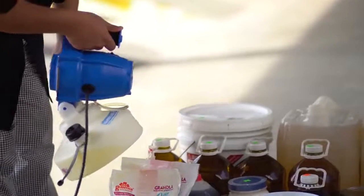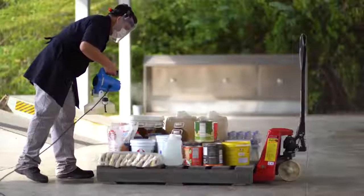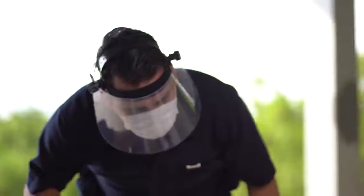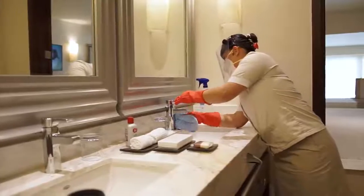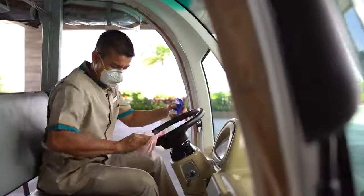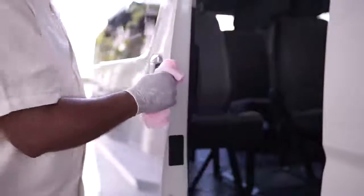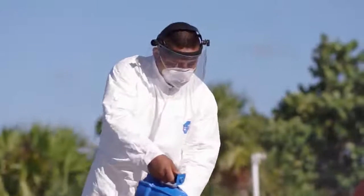All products delivered to our resorts, including food items, beverages, and laundry, and including their transportation vehicle, undergo a thorough disinfection operation upon arrival. As you can see, our Purely Palace program is thorough, with dozens of sanitation procedures implemented throughout all of our resorts, giving you peace of mind knowing your stay will be safe as well as amazing.